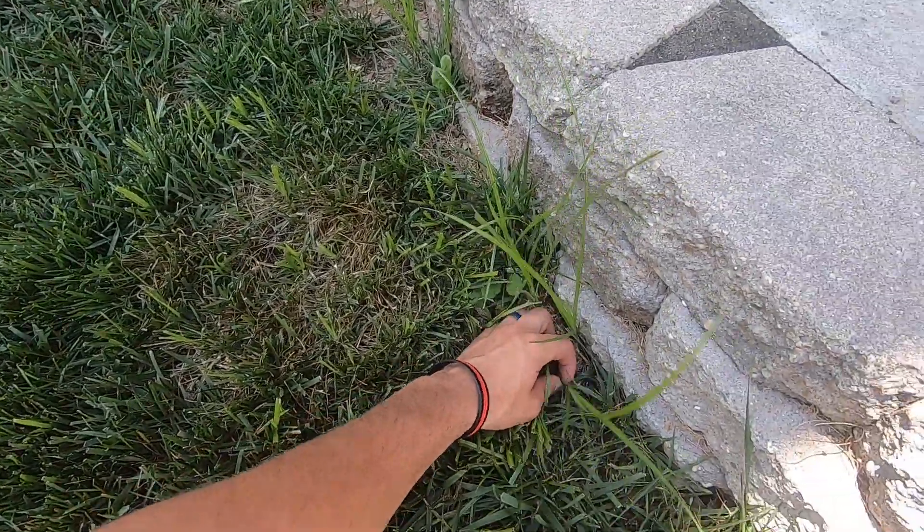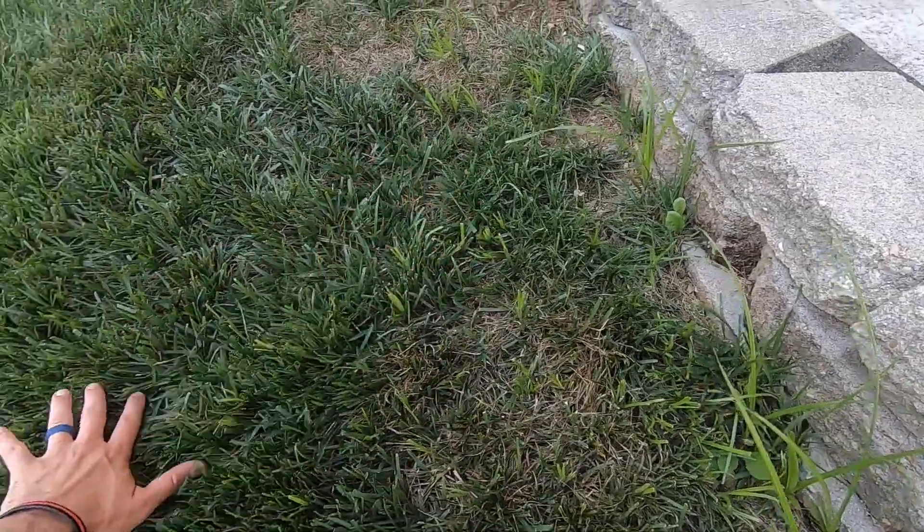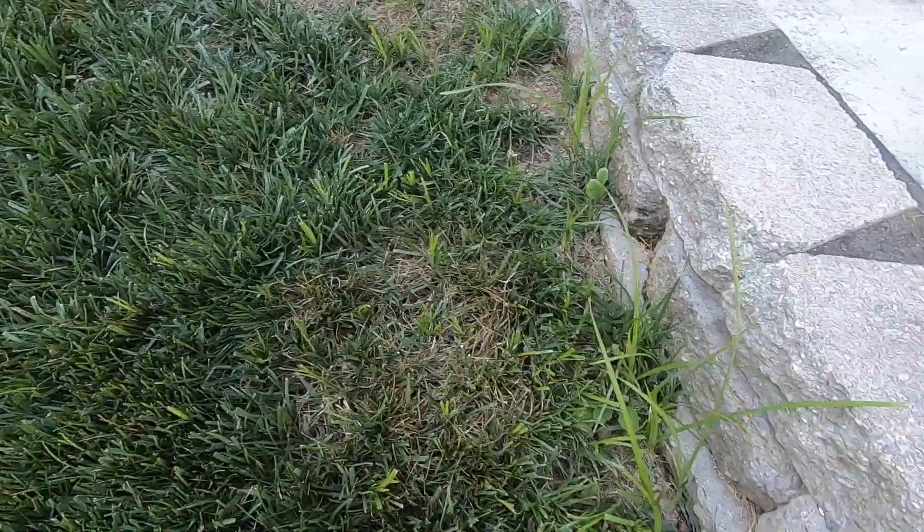I did not weed eat these right here — I cut these, actually just cut these yesterday — and they're growing a lot faster than the rest of the grass. They stick up a lot higher, a lot more noticeable, which is awful.